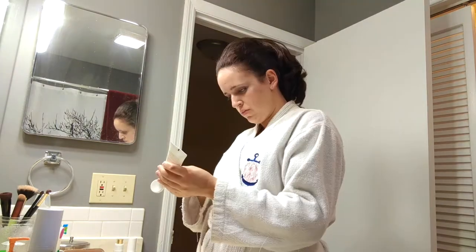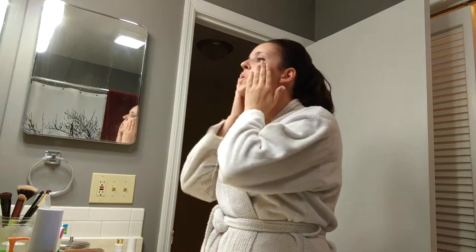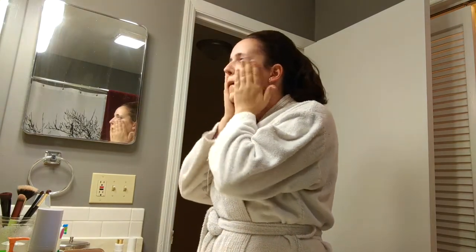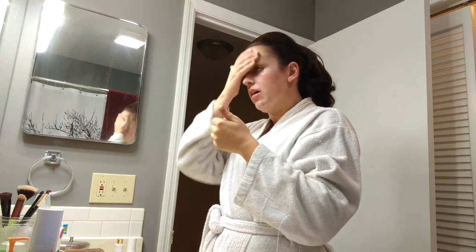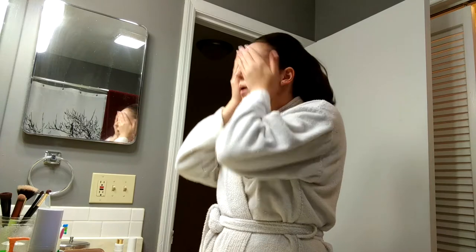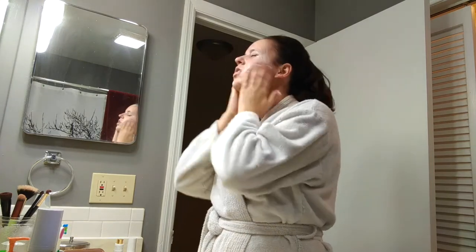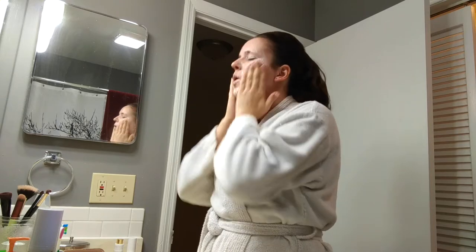And there is the completed makeup wipe. Then after that, I do take the Nudu Natural Beauty Gel Cleanser. This is not a sponsored video, but they did send me their fall skincare line to try out, and I've really been liking it. Since I have been washing my face more throughout these rehearsals, I was a little nervous it would dry out my skin, but this skincare line has done a fantastic job.